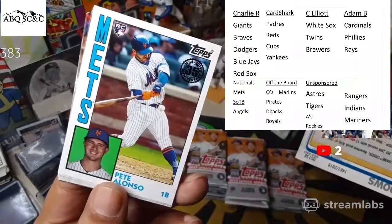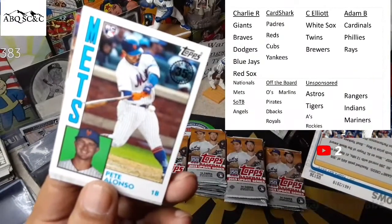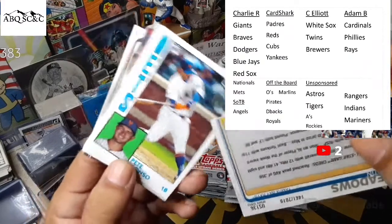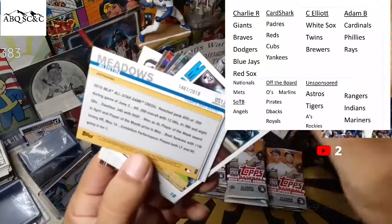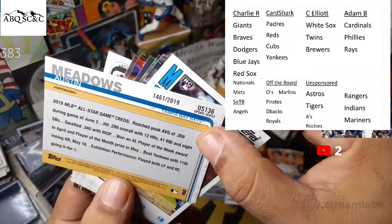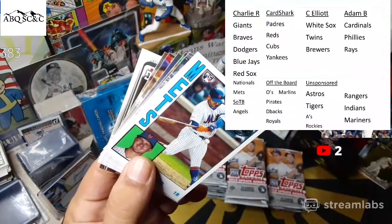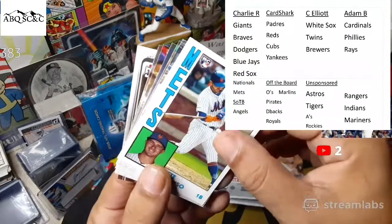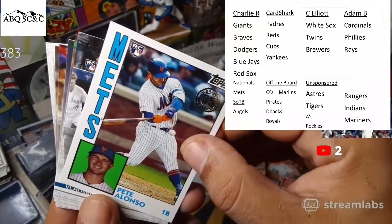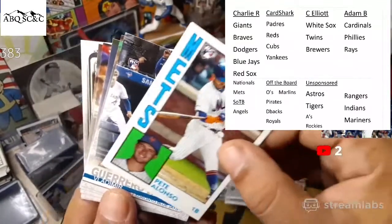And a Pete Alonso rookie card on an '84 right after that for the Mets. Charlie Rogers had the Mets. Austin Meadows is 1,461 out of 2019 for the gold card. The Pete Alonso — it's not colored, not numbered, but that is definitely a Pete Alonso rookie card on an '84. Another rookie card — that is Vladdy Jr. rookie debut right behind it. So good pack here.